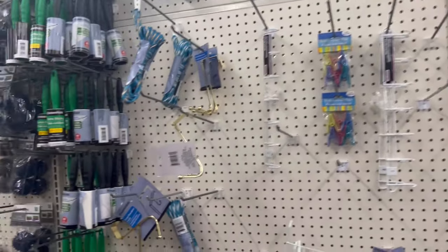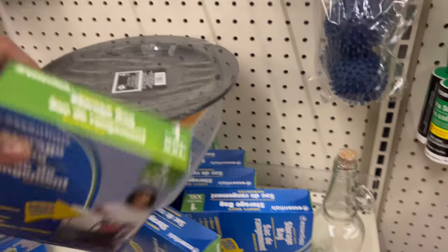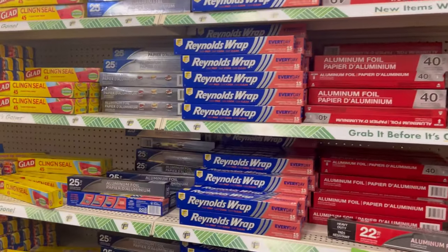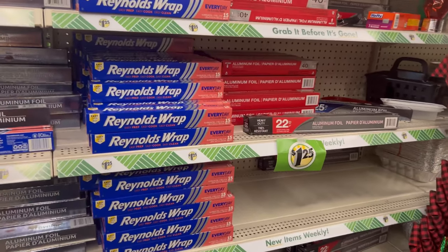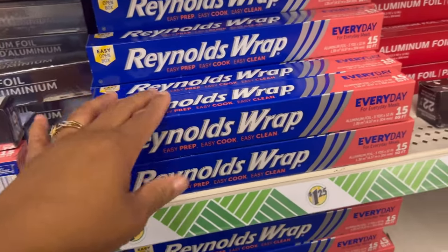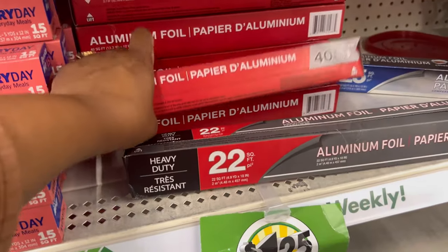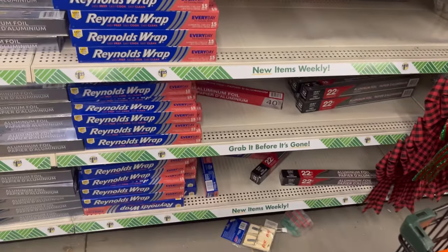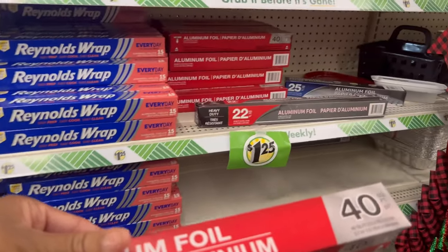They got clothes storage bags — I'm happy right now. We got all this stuff and we need to hit our $20 budget. I'm gonna get us some aluminum foil. I want the cheap kind, honey. Pay attention to this — this one is only 15 square feet, but this one right here is 40 square feet. Get the 40 for a dollar twenty-five. Get the 40 — it's better quality but we're on the budget. We'll get the 40.